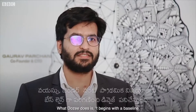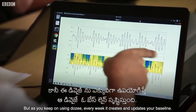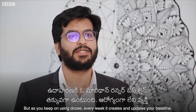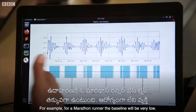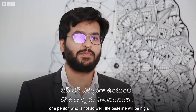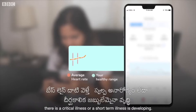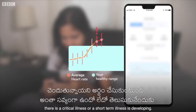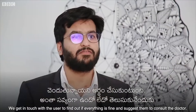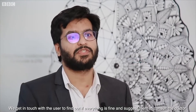Dozi begins with a baseline determined by your age and gender, but as you keep using it every week, it creates and updates your personal baseline. For example, a marathon runner's baseline will be very low, while for a person who is not well, it will be high. If your readings go outside that baseline, it indicates a critical or developing short-term illness, and the team gets in touch with users and advises them to consult a doctor.